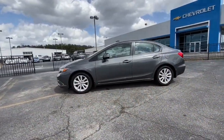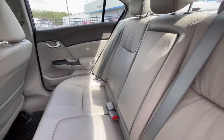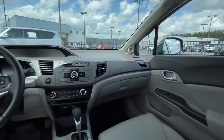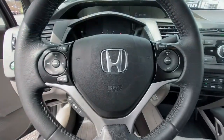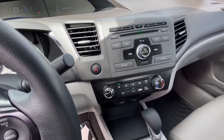The following are some of this vehicle's highlighted options: electronic stability control, trip computer, power windows, bucket seats, four-wheel disc brakes, power steering. Satisfy your craving for driving pleasure without sacrificing safety and efficiency. Get it all in the Honda Civic Sedan.